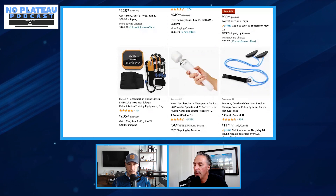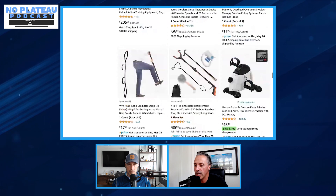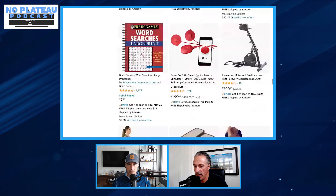As Henry continues scrolling, he sees more arm bikes and then the first electrical stimulation device. He would definitely recommend e-stim, but will hold off on the deep dive until he searches specifically for it in a moment.